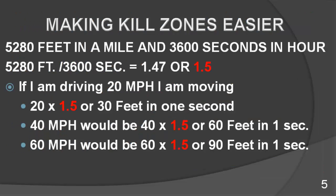Making kill zones easier to understand is going to require some math. We need to convert miles per hour to feet per second. There are 5,280 feet in a mile and 3,600 seconds in an hour. To convert miles per hour to feet per second, we divide 5,280 by 3,600, which equals 1.47. The laws of math allow us to round 1.47 to 1.5. So for every mile per hour you travel, you move 1.47 or 1.5 feet per second.